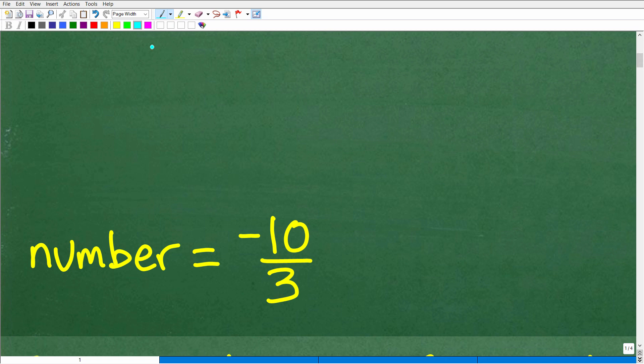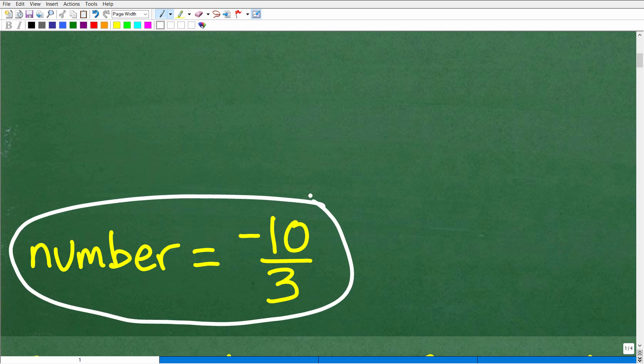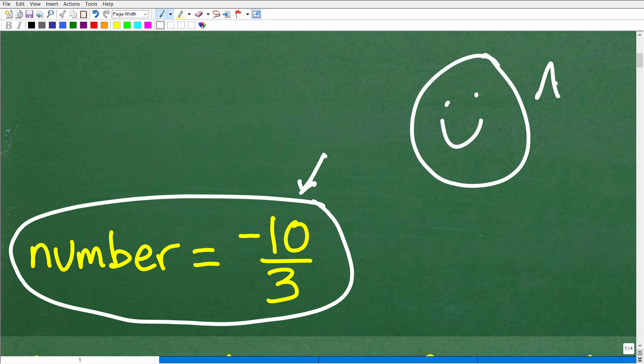The number is negative 10 thirds, right? So this is the correct answer. Now, if you came up with another answer, you may need to check to see if it's equivalent to negative 10 thirds. You'll pretty much be able to determine whether you got the correct answer as you see me work the solution. And if you got this answer, let's go ahead and give you a nice little happy face, an A plus, 100 percent, and a few stars. So you can tell your friends and family that you definitely know how to solve basic algebra word problems.